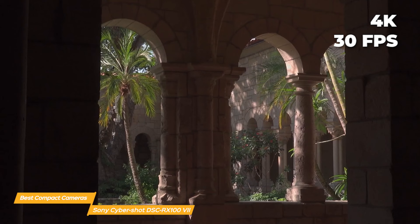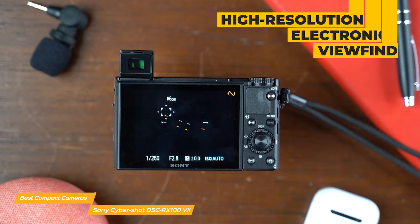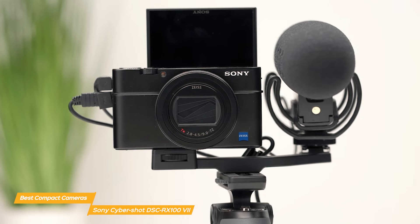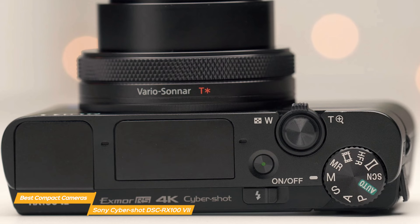It also has a high-resolution electronic viewfinder, which is really useful when you're shooting in bright sunlight or other situations where it's hard to see the LCD screen. One of the things I really like about the RX100 VII is how customizable it is — there are a ton of different settings and modes you can adjust to get the perfect shot, whether you're a seasoned pro or a beginner. And if you like to shoot in manual mode, the RX100 VII gives you full control over your aperture, shutter speed, and ISO.